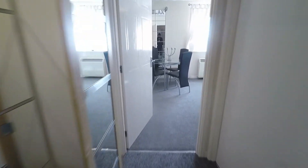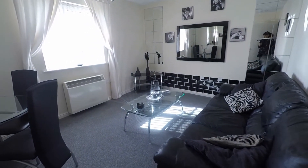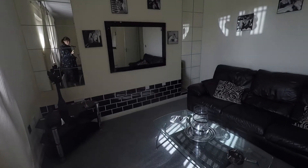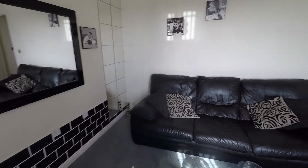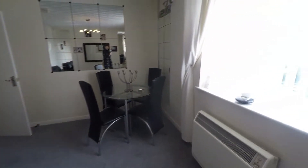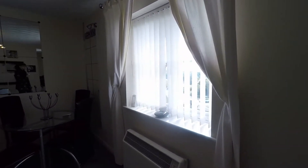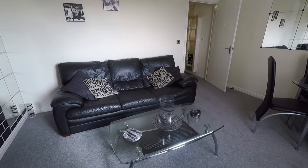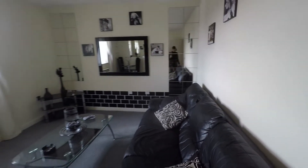Head down into the lounge diner first. It's lovely and bright in here with very similar decor to the hallway. There's plenty of space for all of your required living room furniture, as well as a dining table and chairs just in the corner. Lovely and bright, with a window overlooking the rear of the property. The property does benefit from excellent road links leading into Cardiff City Centre, so ideal for those who work within Cardiff.